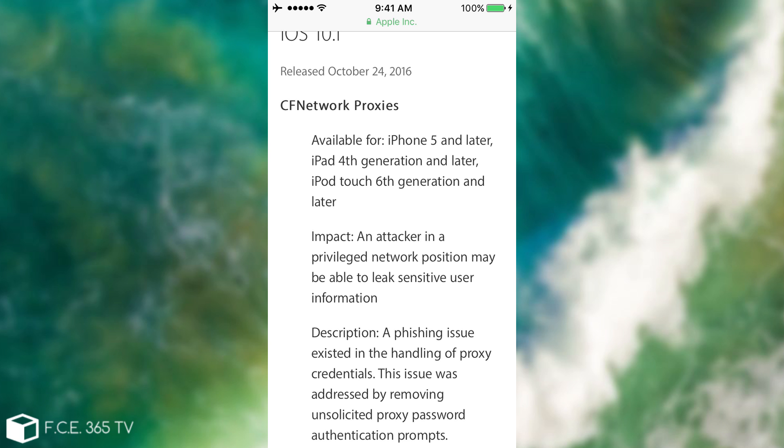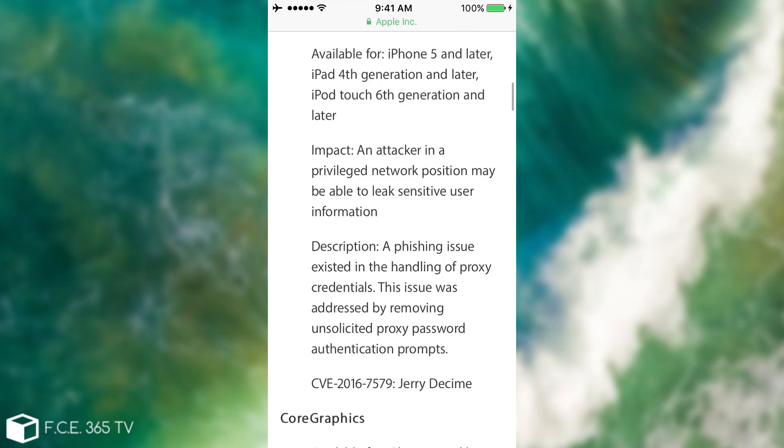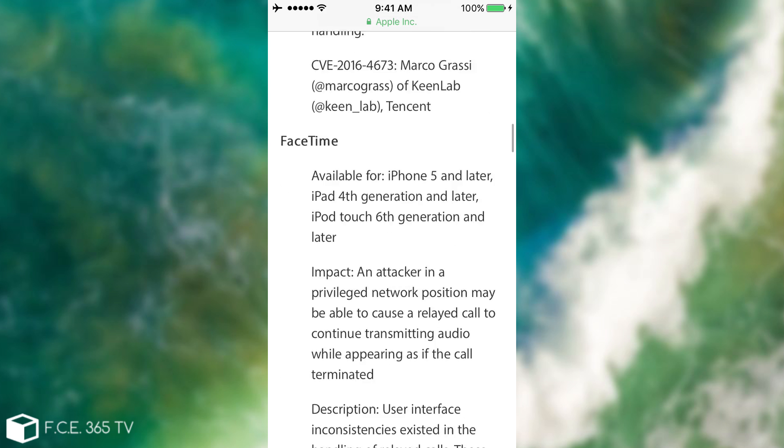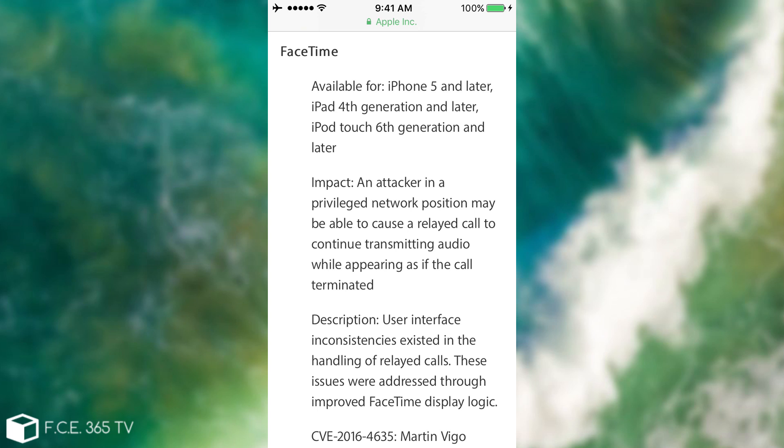This doesn't mean a jailbreak will not happen — of course it will — but those bugs could have helped. We have some CFNetwork proxies, but more importantly we have Core Graphics: a vulnerability in the image displaying features that actually allowed a maliciously crafted JPEG file to run arbitrary code execution. This could have been used for a jailbreak.